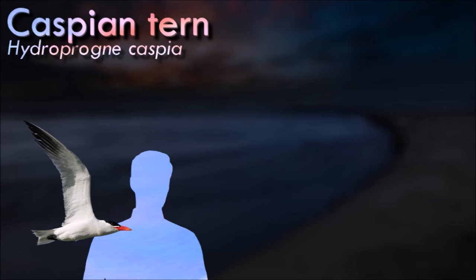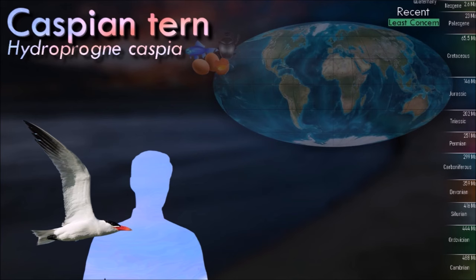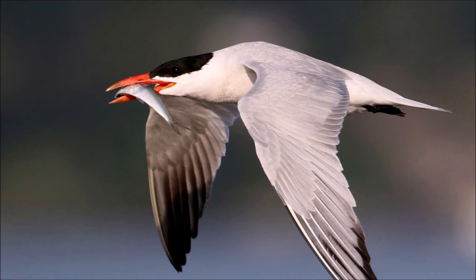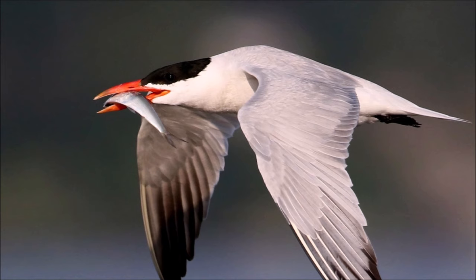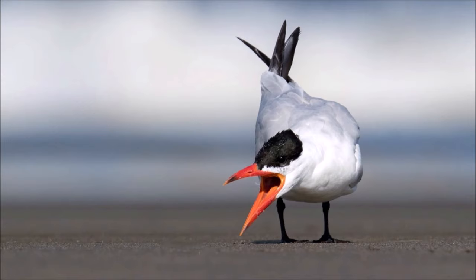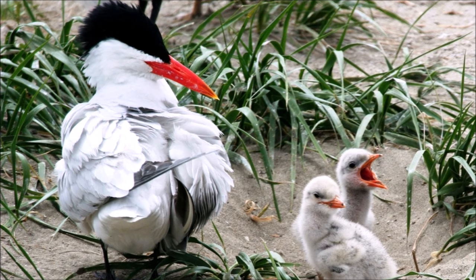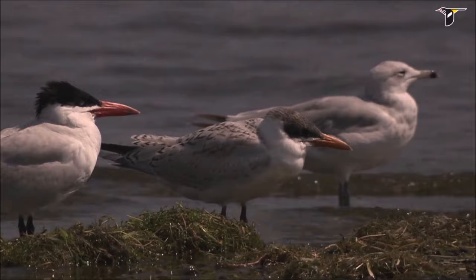The Caspian tern is the largest tern species, with a wingspan that can reach up to 1 meter. They have a global distribution, breeding in colonies on islands and coastal areas worldwide. They are migratory birds, moving between their breeding and non-breeding grounds. They are piscivorous and plunge-dive from the air to catch fish near the water's surface, and may also eat crustaceans and other aquatic prey. These birds are social and often gather in large colonies during the breeding season. They are known for their noisy calls, which they use for communication within the colony. Caspian terns have a buoyant and graceful flight, soaring and hovering in the air before making spectacular plunge-dives to catch their prey.